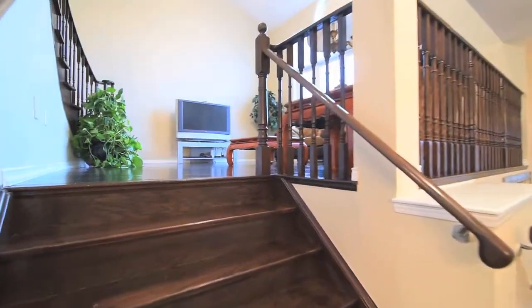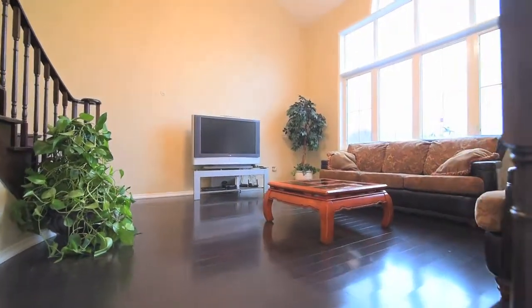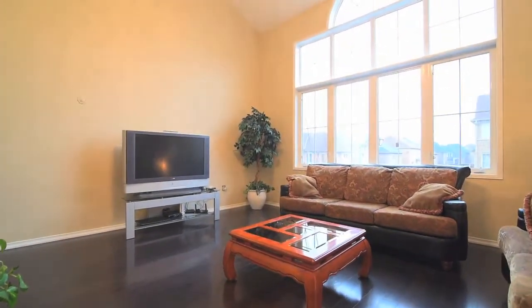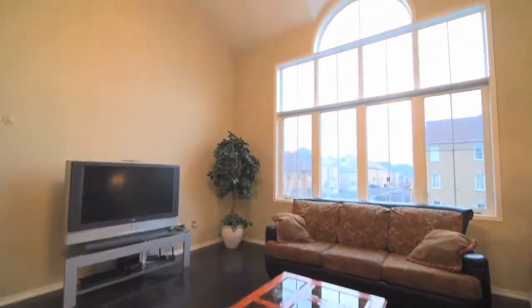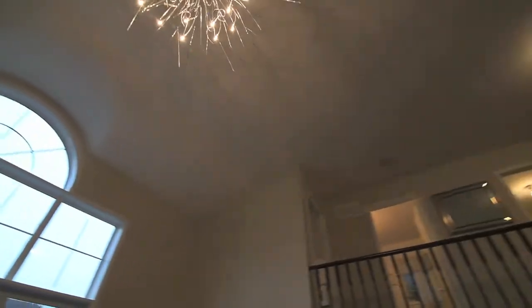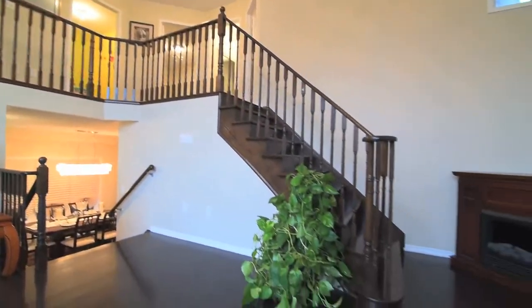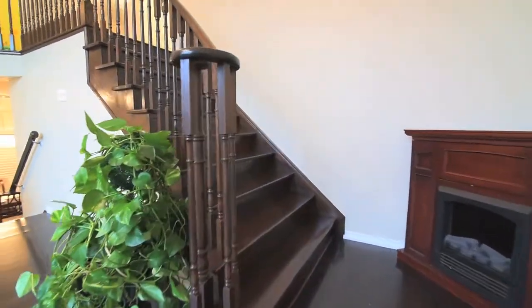A few steps up from the dining room is an incredibly spacious family room finished with hardwood floors and drenched with natural light through its huge picture window, with a modern ceiling light fixture adding evening brightness. The family room's openness to the main and upper levels also brings attention to the beautifully finished oak staircase and the rails along the foyer and upper hallway.